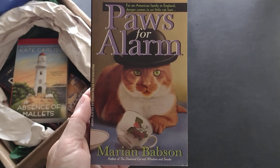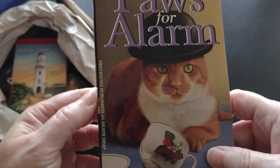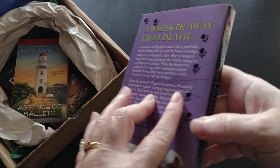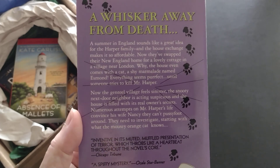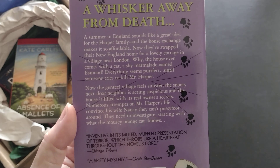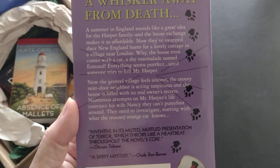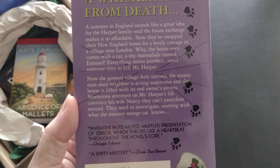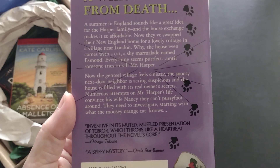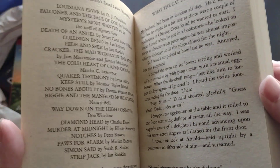The first book on top is Paws for Alarm by Marian Babson — and this is a reprint, previously published as Death Swap. It's a Dead Letter Mystery, subtitled 'A Whisker Away from Death.' A summer in England sounds like a great idea for the Harper family, and the house exchange makes it affordable. They've swapped their New England home for a cottage near London — the house even comes with a cat, a shy marmalade named Esmond. Everything seems perfect until someone tries to kill Mr. Harper.